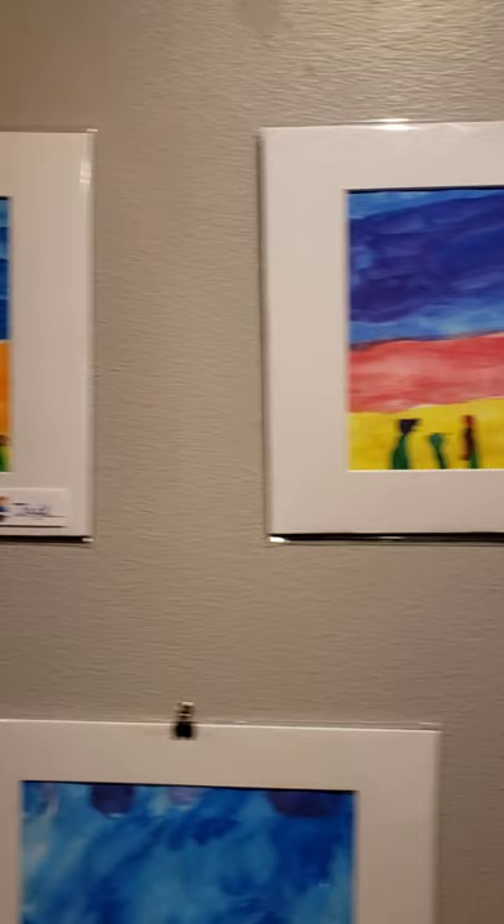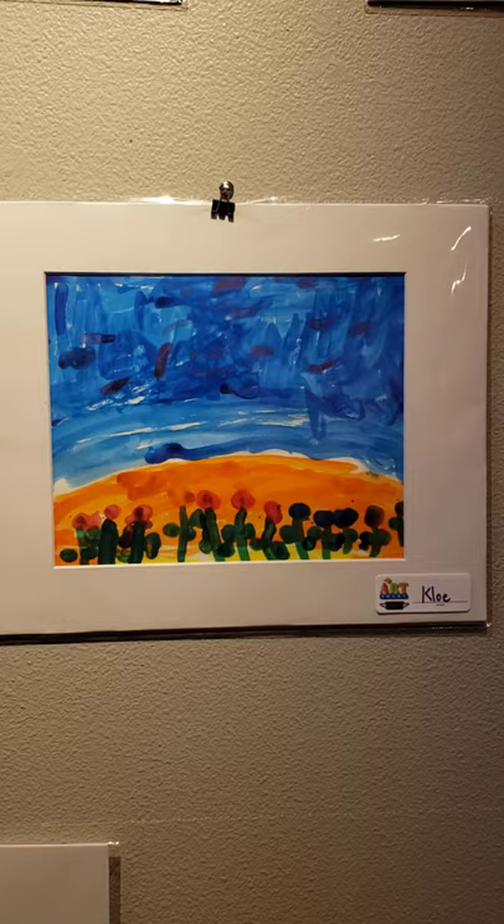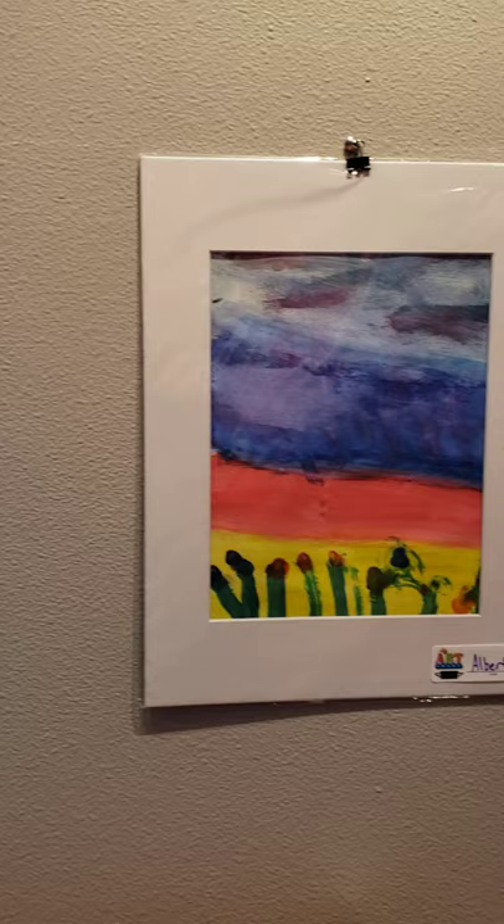Himiko, Esteban, Chloe, Jonathan, Camilla. Here's one from Dariana, Sophia, and Albert. Such cool work right here on the wall at Studios on the Park. So I am going. Thank you.